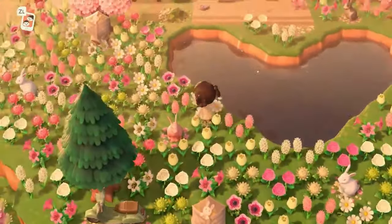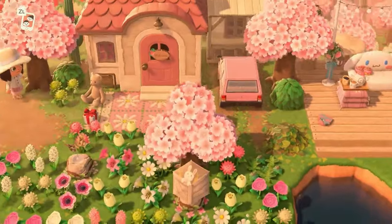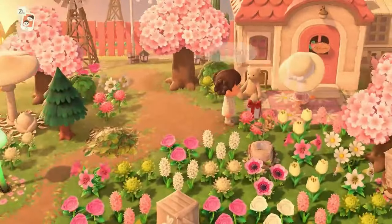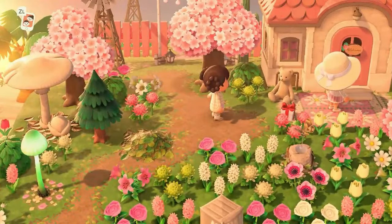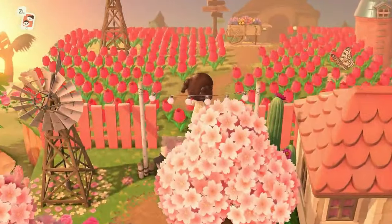She needed the heart pond — she had to be placed in the heart pond. That was super important to me. So here we have her little house right here with her car parked in front because she's a boss.